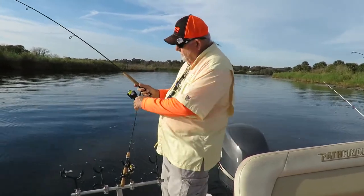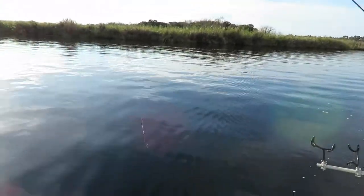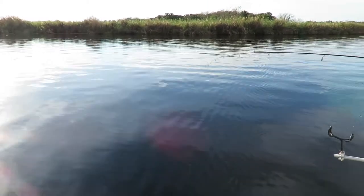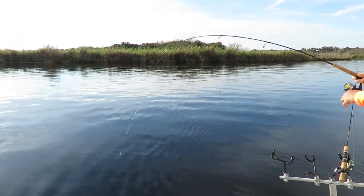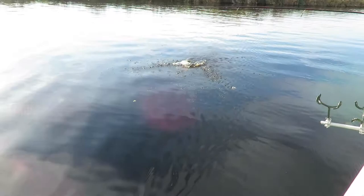You can see I hooked one up here. Got a little Road Runner on here and a B&M Sam Super Sensitive Rod to make it fun. He's already broke water a couple of times. Don't look like he's going to again, but — oh! There he is!